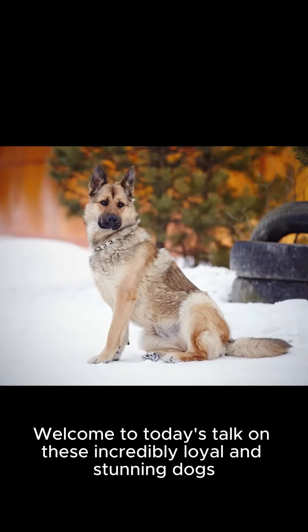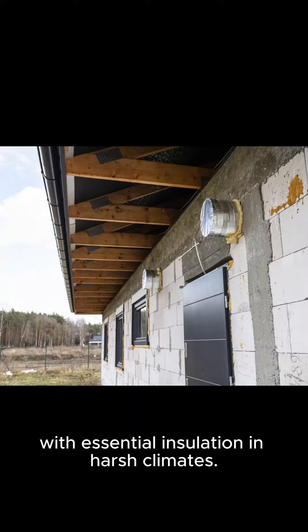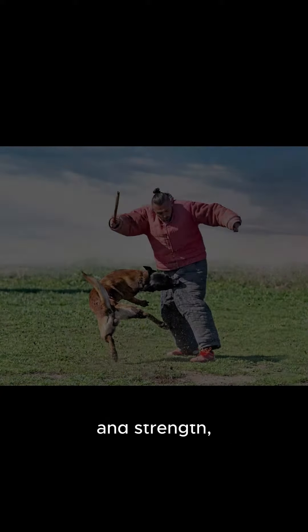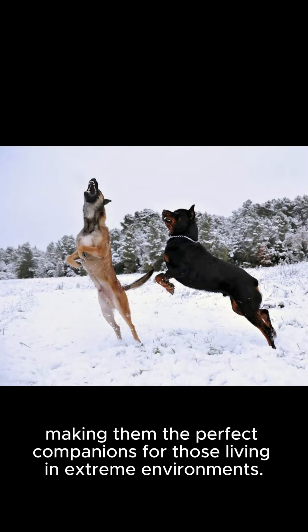Welcome to today's talk on these incredibly loyal and stunning dogs that have a distinctive thick double coat that provides them with essential insulation in harsh climates. These dogs are known for their incredible adaptability and strength, making them the perfect companions for those living in extreme environments.